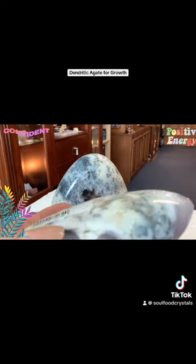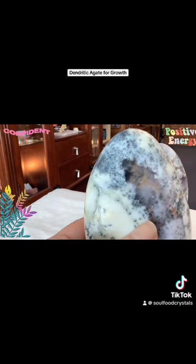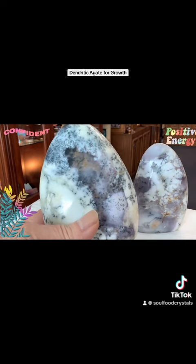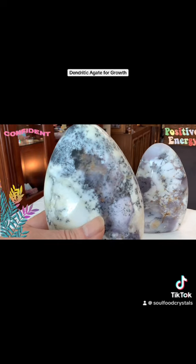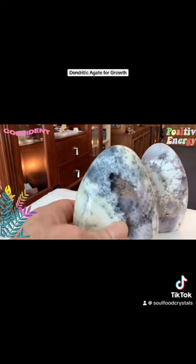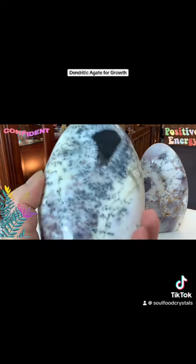Dendritic agate possesses grounding and healing capabilities. It can instigate a sense of inner peace, stability, maturity, contentment, and self-empowerment, making it a great tool to work with for meditation. I just love all the little patterns they form.